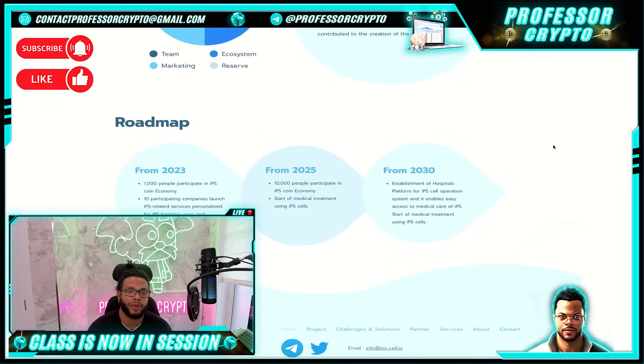Roadmap: from 2023, a thousand people participate in the IPS Coin economy, with 10 participating companies launching IPS related services personalized for IPS banking users and supporters. From 2025, 10,000 people participate in the IPS Coin economy and start of medical treatment using IPS cells. From 2030, the establishment of hospitals and platforms for the IPS cell operation system that enables easy access to medical care using IPS cells, and start of medical treatment using IPS cells at scale.